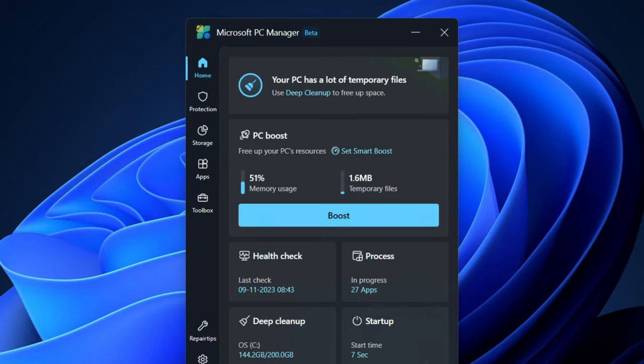CCleaner was previously popular for maintaining computer performance, but Windows 10 and 11 include built-in tools for the same purpose. Today, Microsoft PC Manager is preferred over the outdated CCleaner, which some tech sites still promote, most likely because they are getting paid to promote it. Microsoft PC Manager provides effective system cleaning and management features in a safe and reliable package.